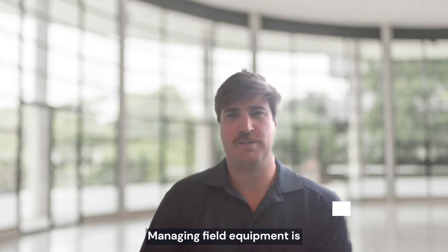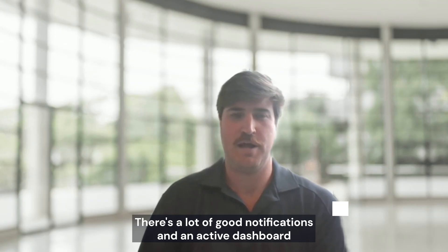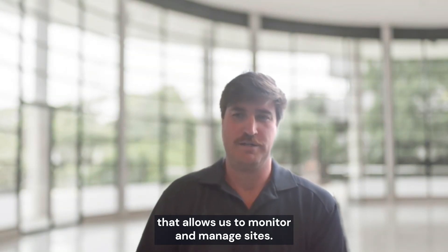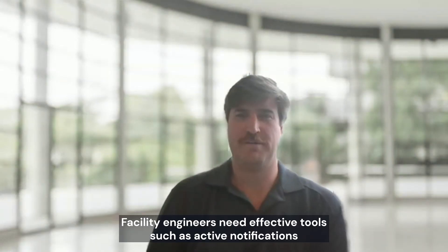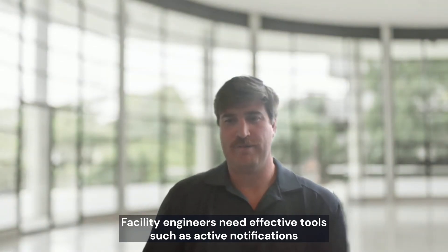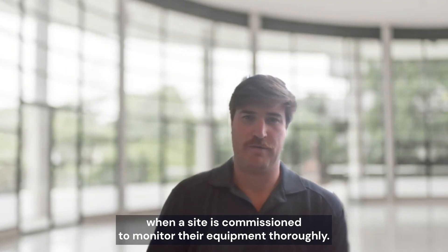Managing field equipment is quite easy in Atlas. There are a lot of good notifications and an active dashboard that allows us to monitor and manage sites. Facility engineers need effective tools such as active notifications when the site is commissioned to monitor their equipment thoroughly.